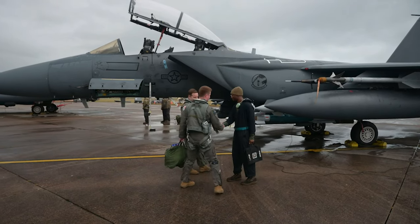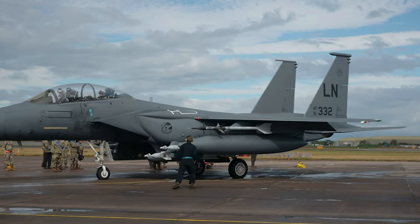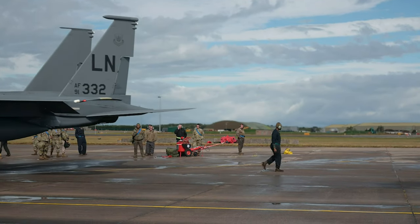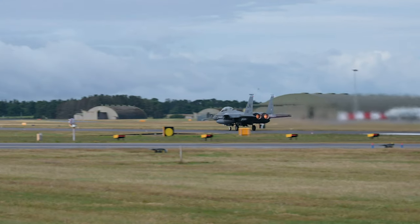The 492nd Aircraft Maintenance Squadron and the 48th Munitions Squadron participated in Agile Combat Employment Exercise Tartan Eagle at Royal Air Force Lossiemouth, Scotland, along with supporting units from the 48th Fighter Wing. The team was there to not only demonstrate the ACE concept but also implement a new form of hot pit refueling and integrated combat turns.